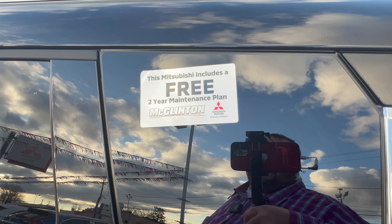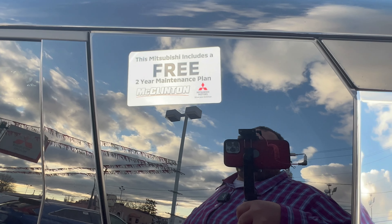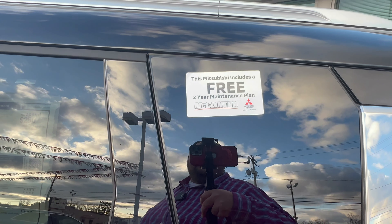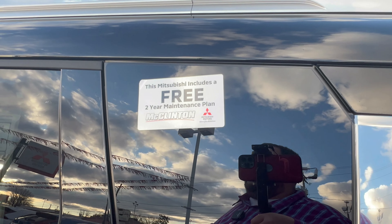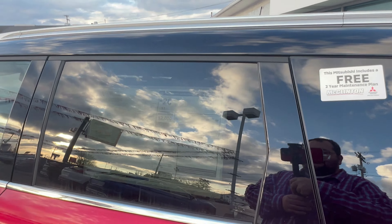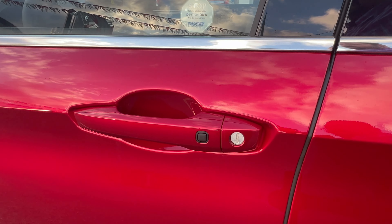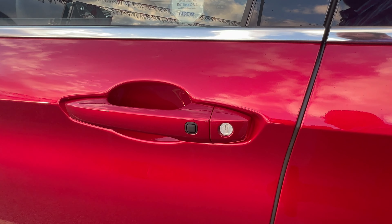There's a sticker here letting you know this vehicle has a free two-year maintenance plan included from the factory, which equals three oil changes, three tire rotations, and one cabin air filter, plus all the multi-point vehicle inspections. And of course, because you're at the tippy top of the trim levels — or are you? More about that later.